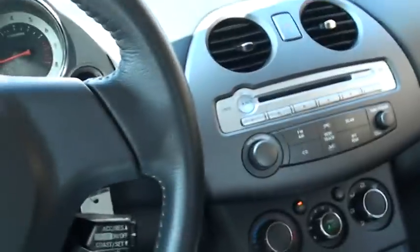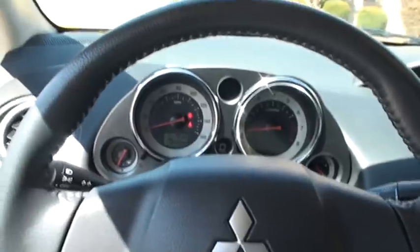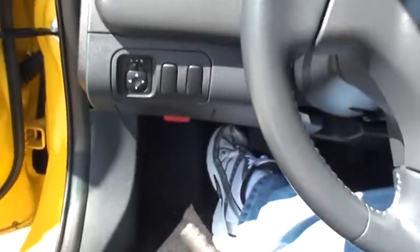Cupholder. Storage. Got keyless entry on the remote.